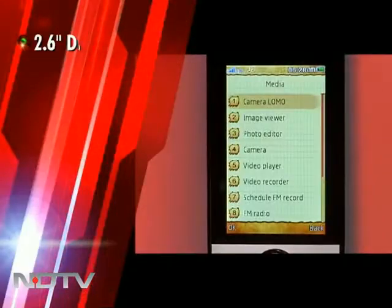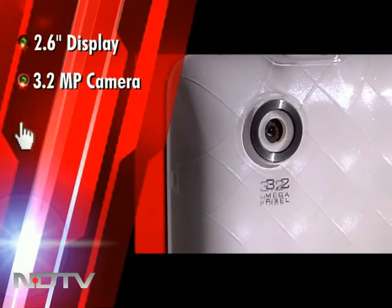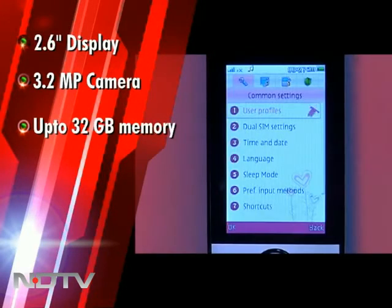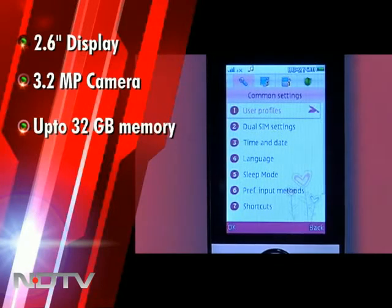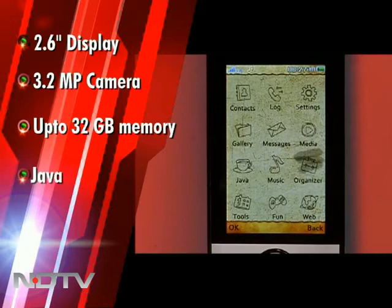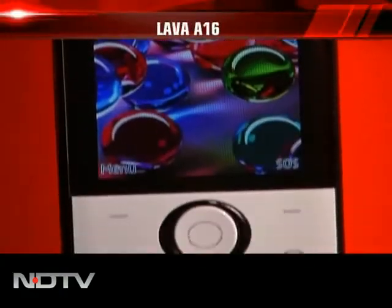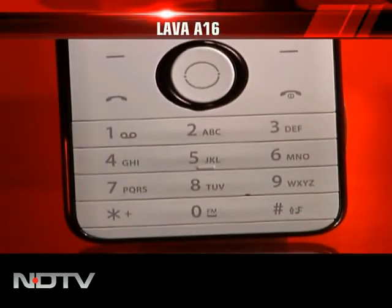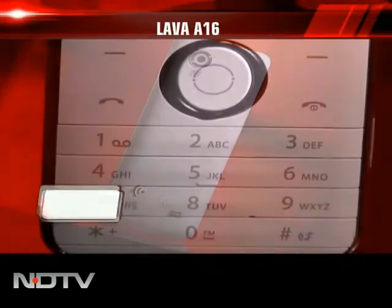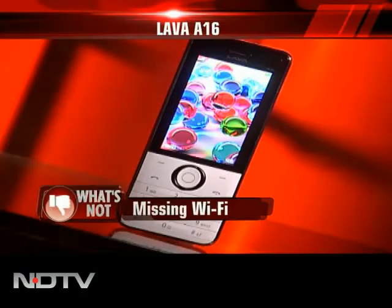Apart from the 2.6-inch high-resolution screen with a 3.2MP camera with Lomo effect, the phone supports 32GB memory with 2,000 phonebook memory and 2,000 messages. It also has Java for browsing the net and accessing social networking sites. The phone seems solidly put together — buttons and fit of each component conform well with no gaps or loose pieces. The only downsides are no other colors available and no Wi-Fi on board.